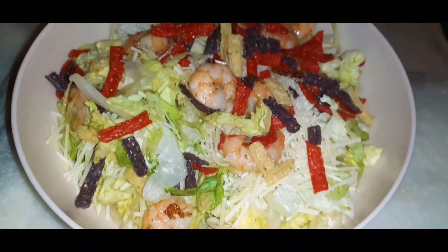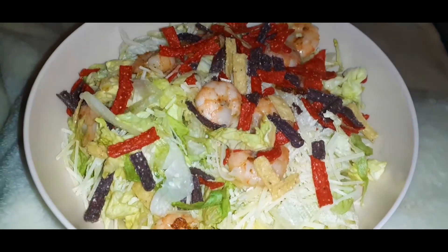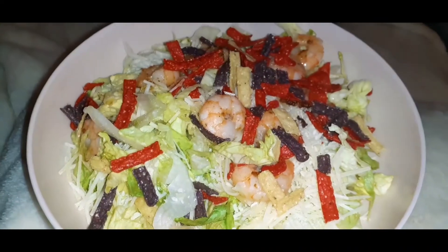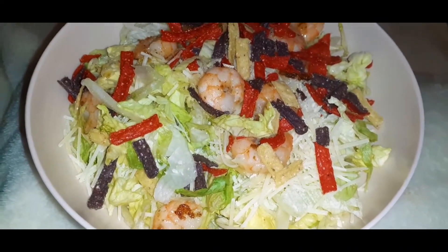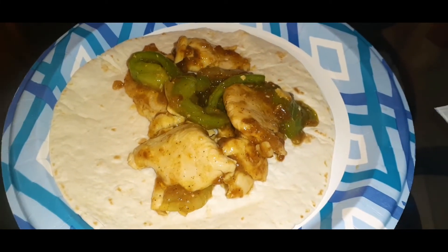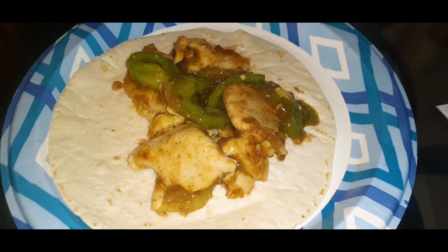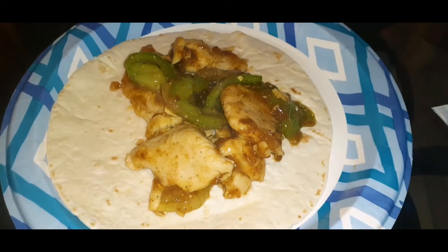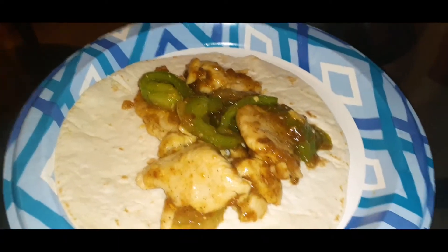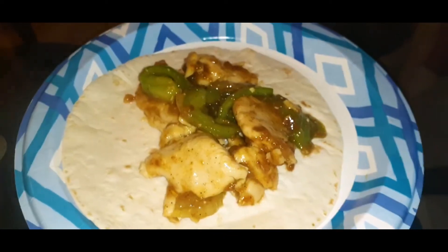I had a salad with some tricolor tortilla strip things, then made some shrimp in butter and garlic and put that on lettuce with some Parmesan cheese. I did a homemade fajita — basically just shaved the chicken breasts very thin, cut up some onion and pepper, fried it up, added the seasoning, and put some sauce from the seasoning packet. That's pretty much it — four carbs on the tortilla.